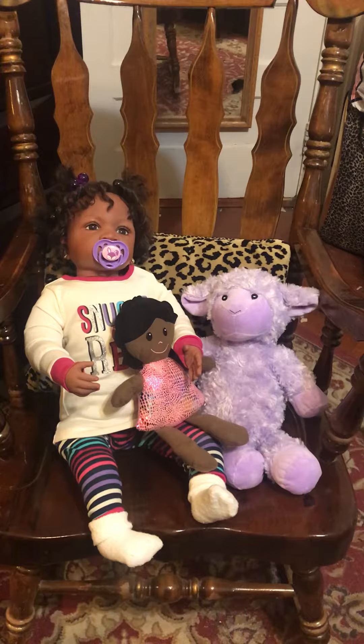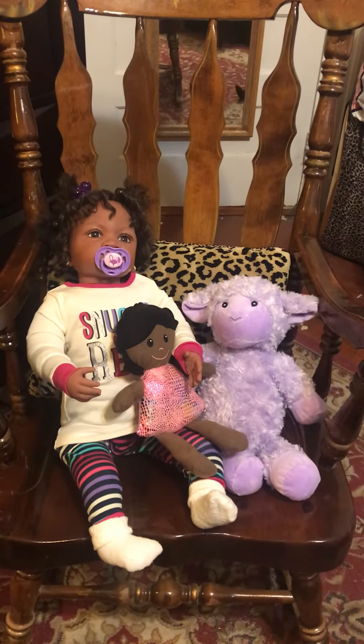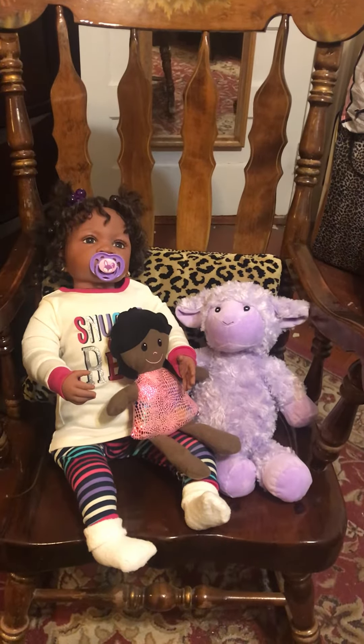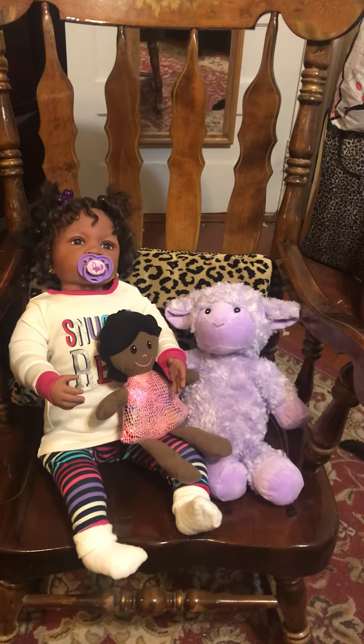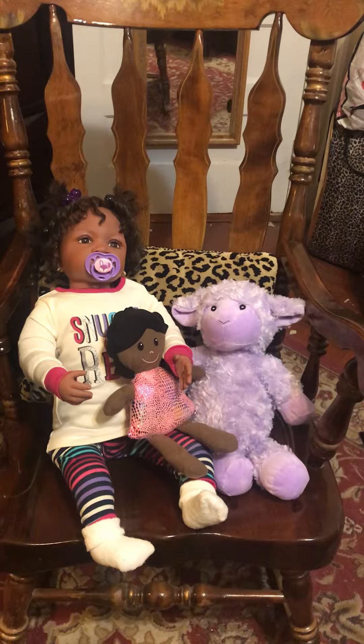For those that are new and tuning in, this is an Ashton Drake Galleries doll. She is the Jasmine at one and a half and she's been in my nursery Jeep. She actually has a birthday coming up — she's going to be two years old the end of this month.